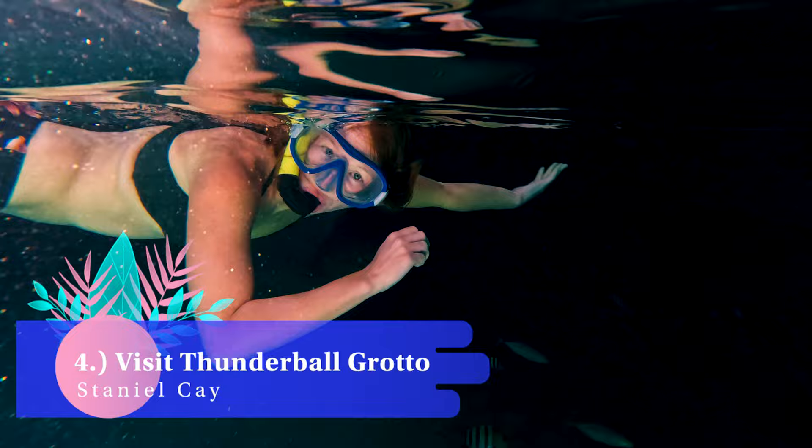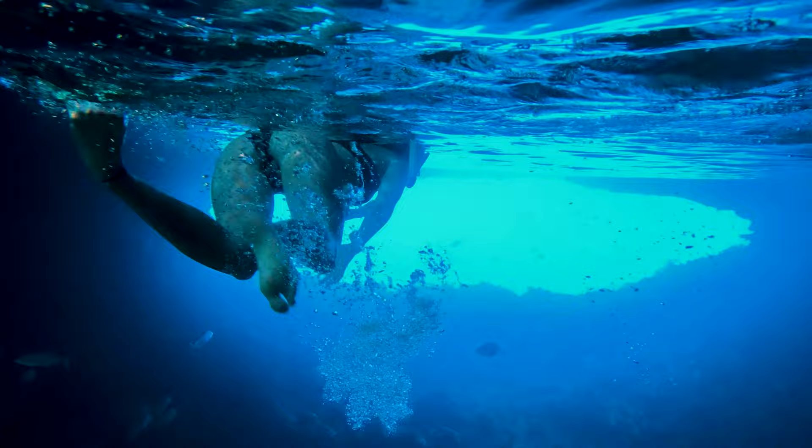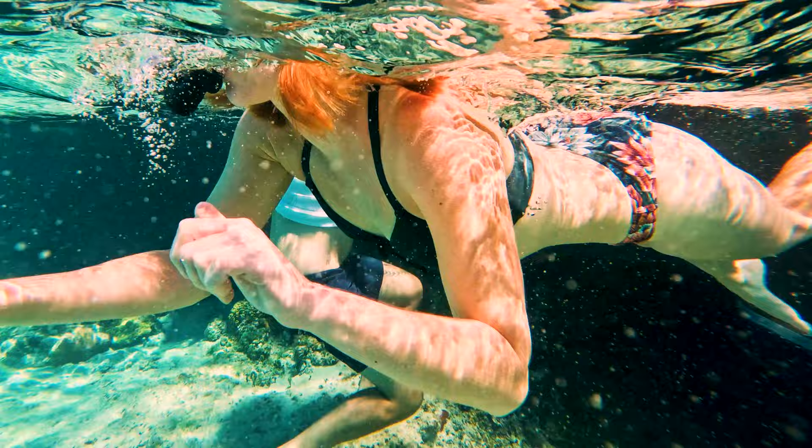Number four: visit Thunderball Grotto. This famous movie location from the James Bond film Thunderball, near Staniel Cay, is a must-see. This was my favorite part of the whole trip. It feels like you're swimming in a picturesque, brightly colored, and dramatically lit aquarium as dozens of varieties of tropical fish swim all around you. Scenes from Splash and Into the Blue were also filmed in the grotto.